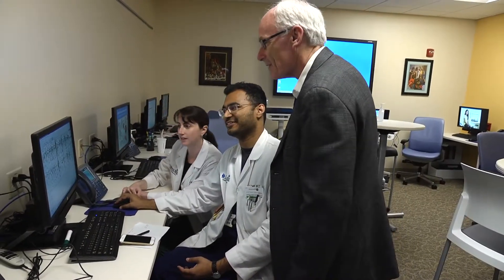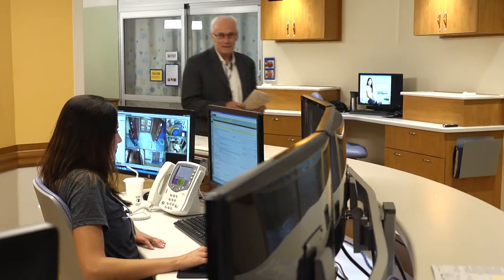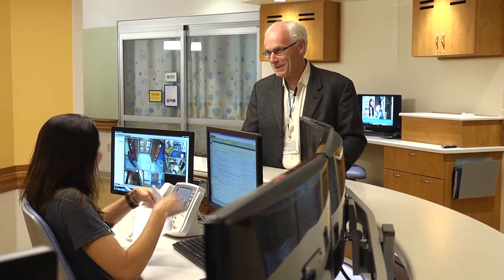Our providers diagnose and treat children with neurological and neurosurgical conditions, including epilepsy, movement disorders, brain tumors, spina bifida, spine conditions, neuromuscular disorders, spasticity, craniosynostosis, and more.